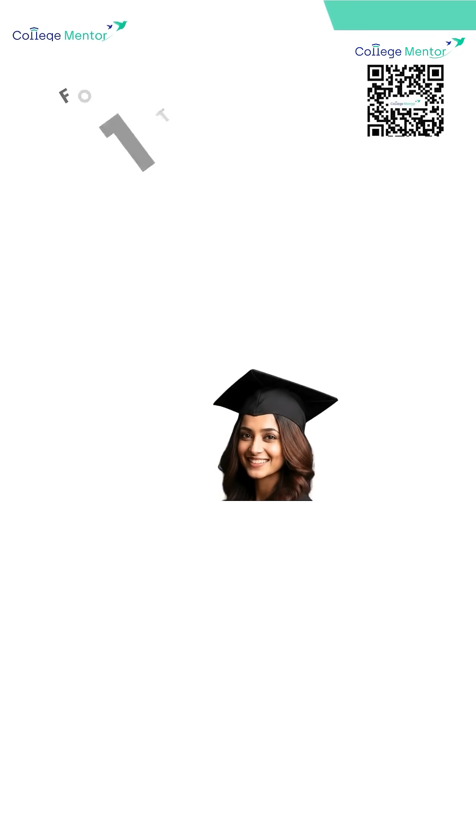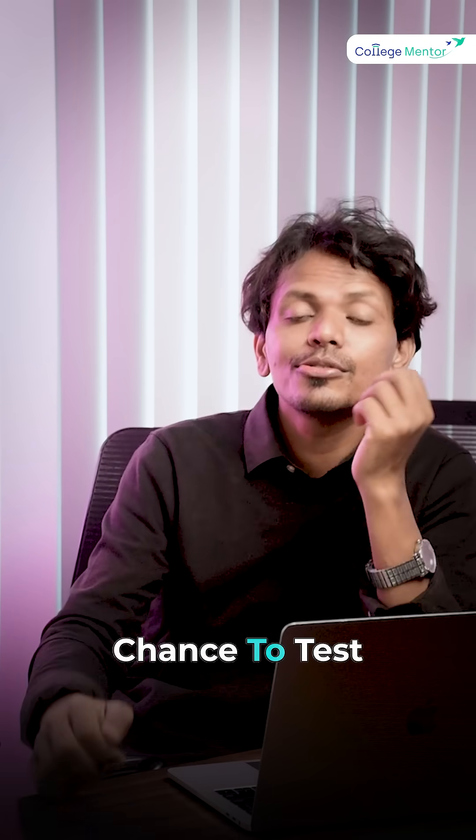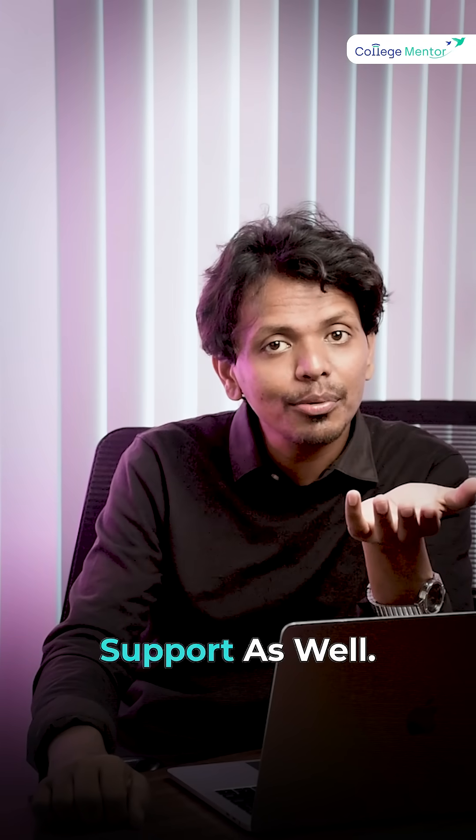A quick reminder for all students: Cottage Mentor has come up with a 5 crore scholarship test. It will be conducted in online and offline modes from December 10th to December 25th, and the registrations are completely free. It's a great chance to test your preparation and win academic support as well. All the best — the registration link is in the bio. Click on the link to register now. See you in the next video.